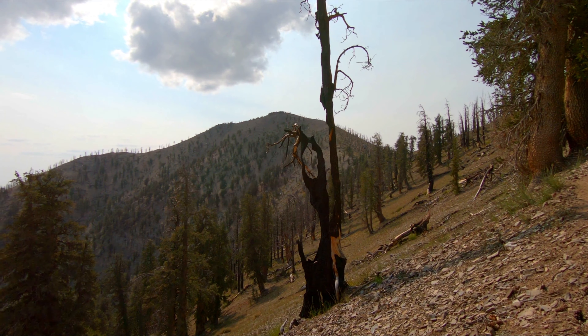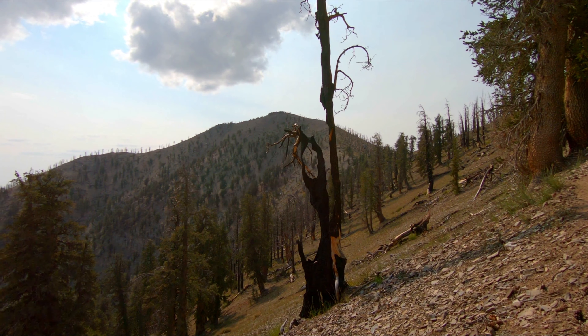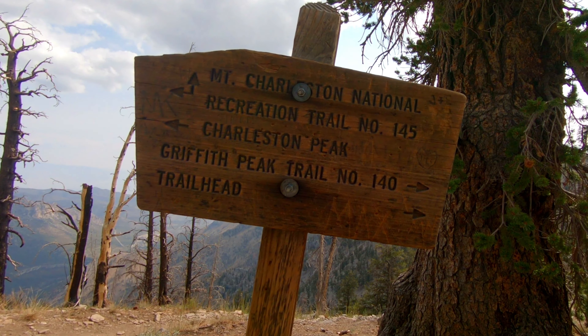Right over there is Griffith Peak — that's a 10-mile hike round trip. This is the very last part of the switchbacks and this is the toughest part too, but we're almost to the saddle. At this part of the hike I have to take multiple breaks. Yeah, this part really sucks.